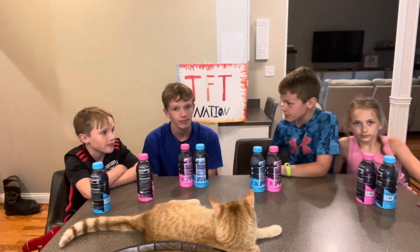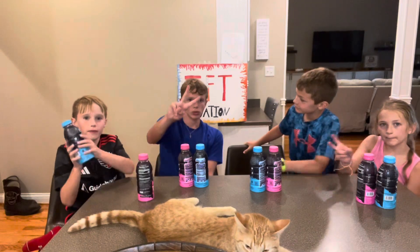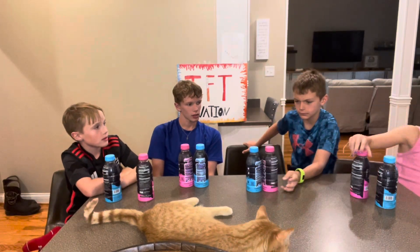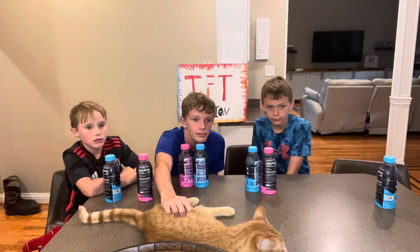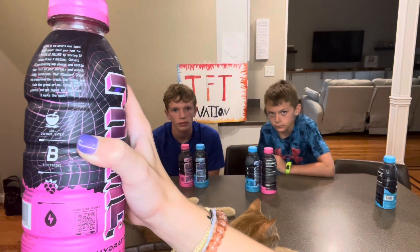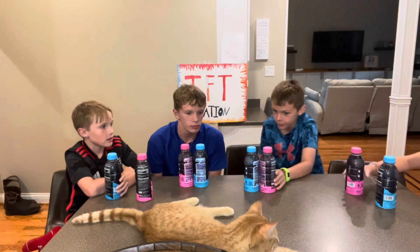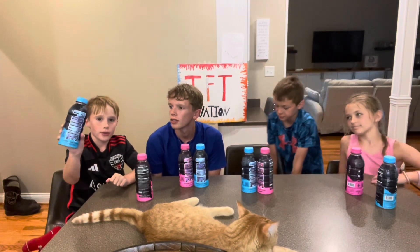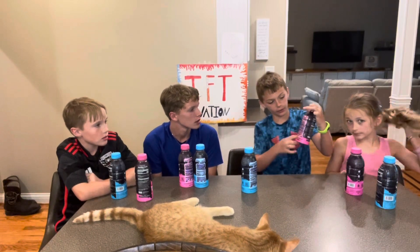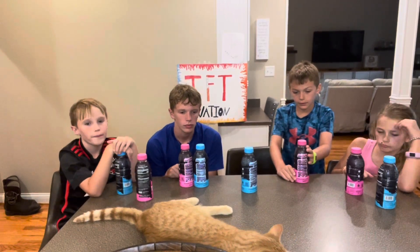I hope you guys enjoyed today's video. I really do recommend these bottles. Don't forget to check the back — you can pause it and read it. Anyways, we hope you enjoyed today. If you want these, go to Walmart — that's where we found them. They also have another version: these ones are colored in, the other ones are white. We didn't get those. These are a special kind — collectibles. We hope you guys enjoyed today!